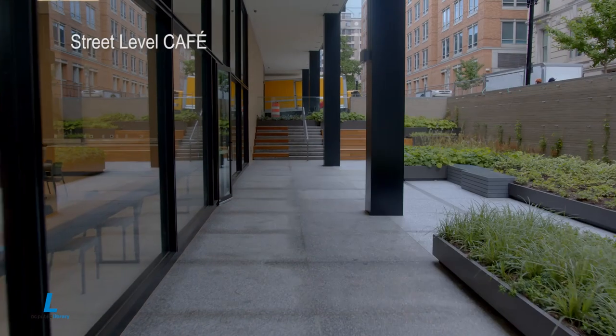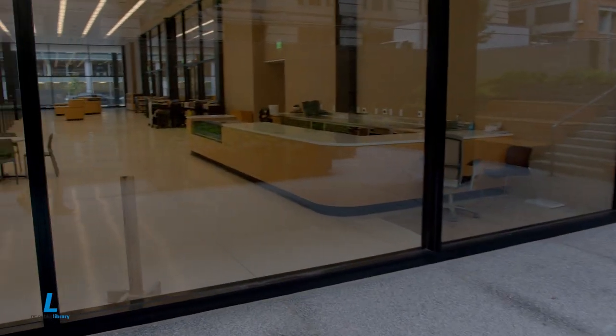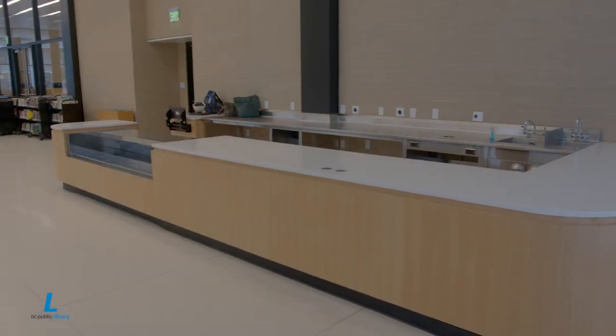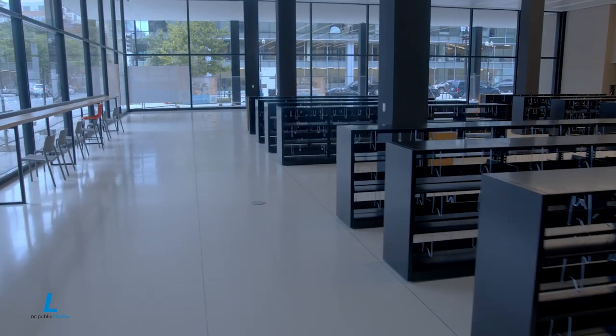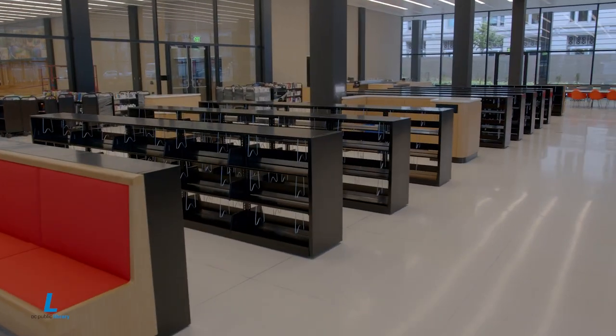We're taking the library experience outdoors, premiering an open-air venue on the ground level. Here you can enjoy breakfast, lunch, or a quick break from work, surrounded by the latest fiction and non-fiction offerings in our new book section. In the months to come, you may even enjoy watching a live podcast or pick up a souvenir from our retail store.